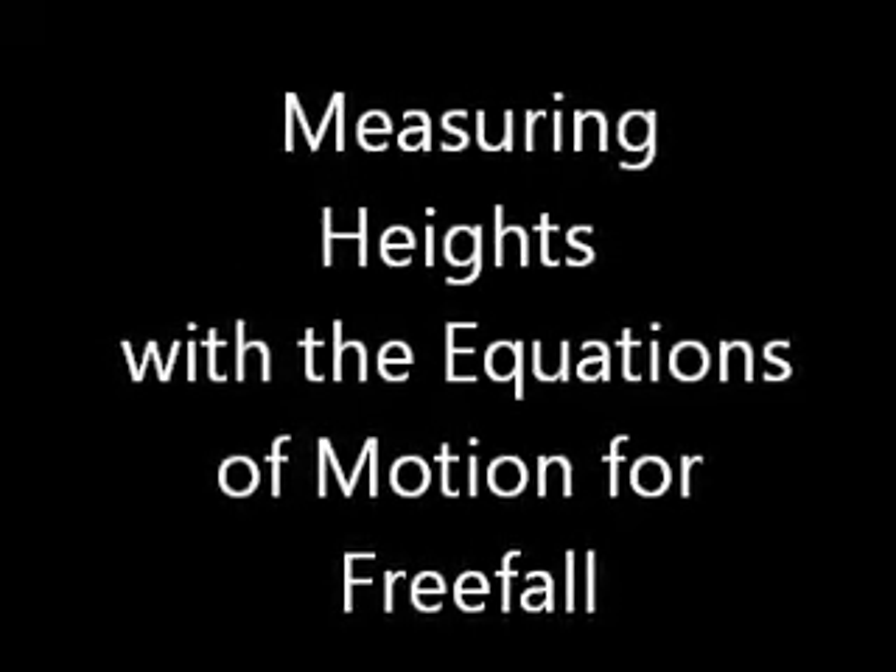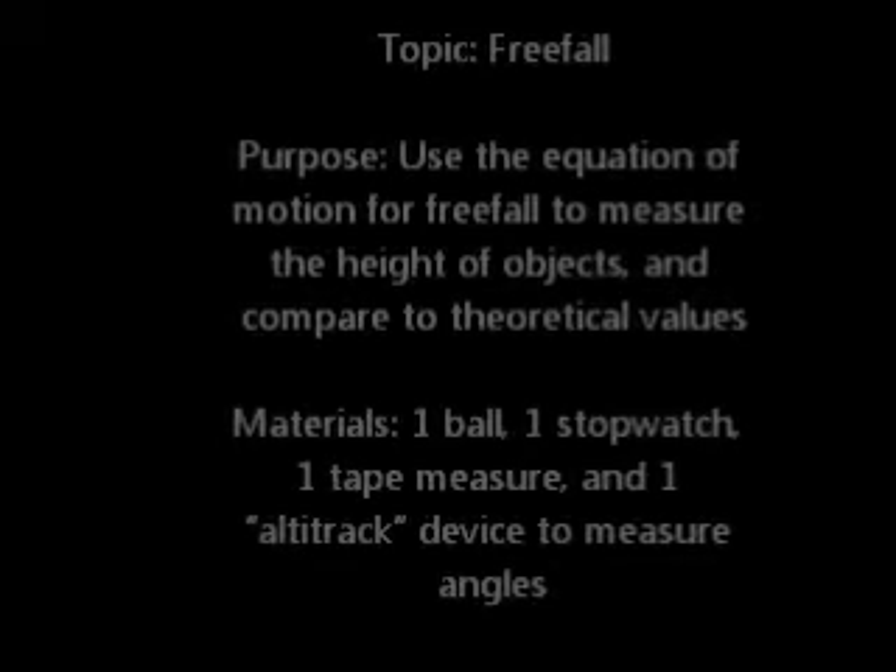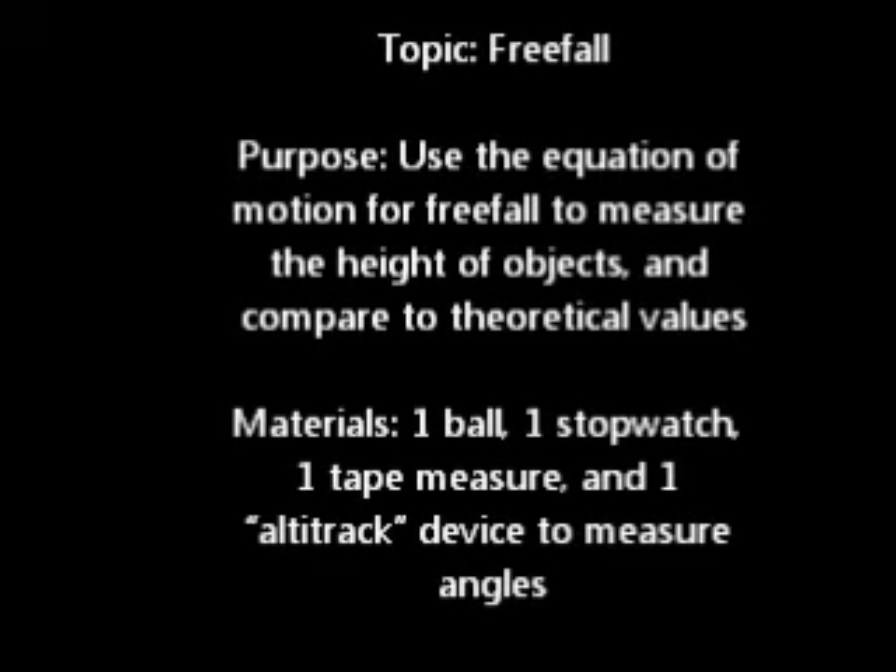Measuring heights with the equations of motion for freefall. The topic of this lab is freefall. The purpose: to use the equation of motion for freefall to measure the height of objects and compare it to theoretical values.